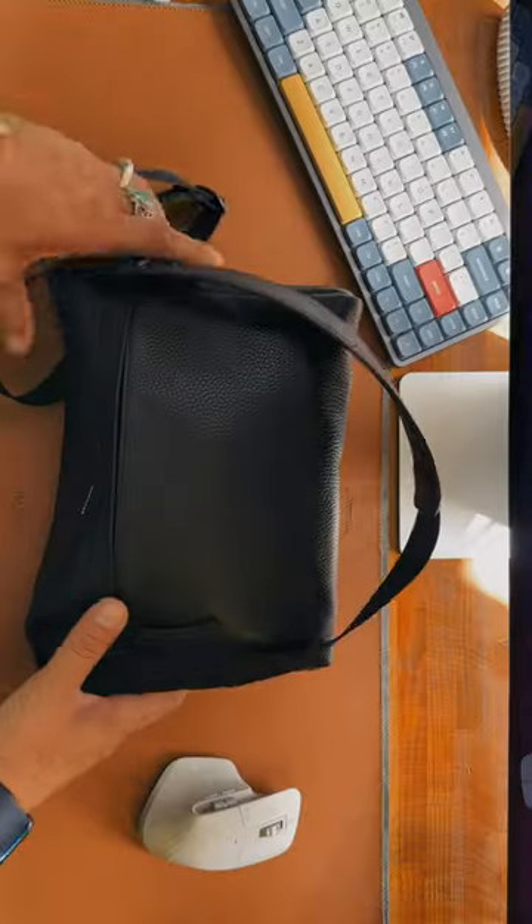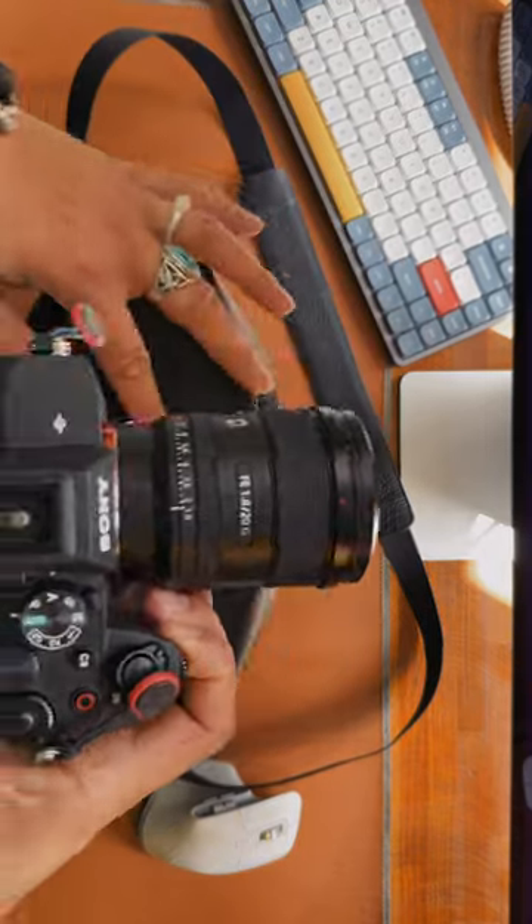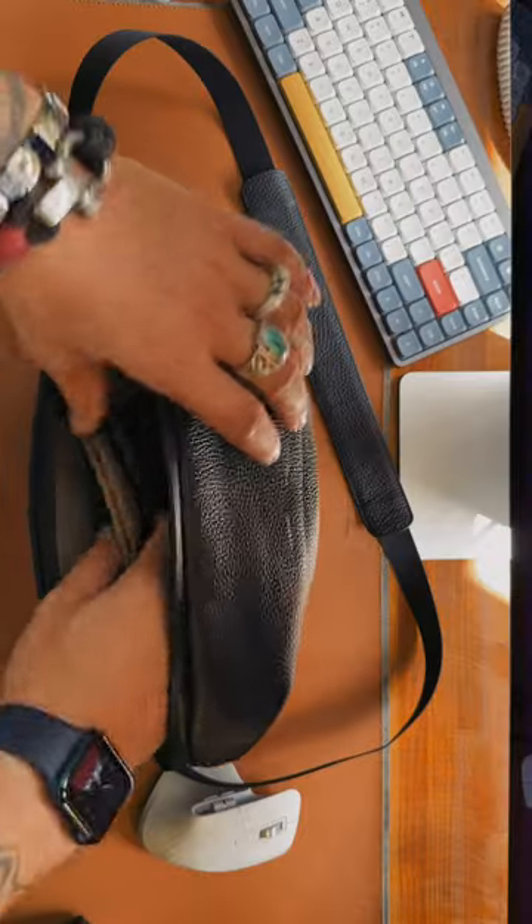Let me show you what I have in my daily carry bag. The bag is the City Pack from Grams 28. I'm looking for a smaller camera for everyday carry, but I can even put my big mirrorless Sony inside there.